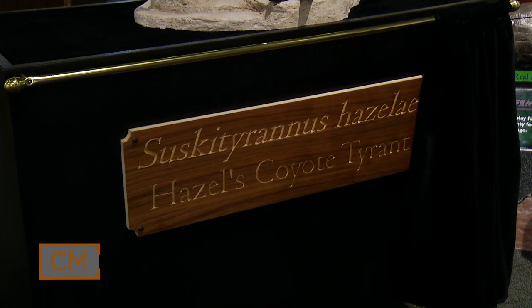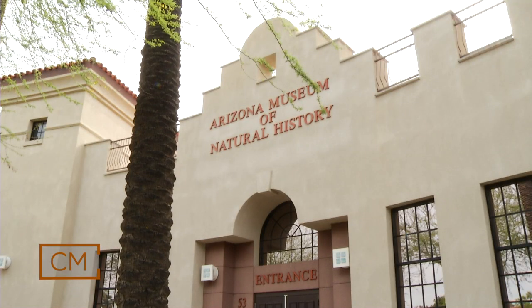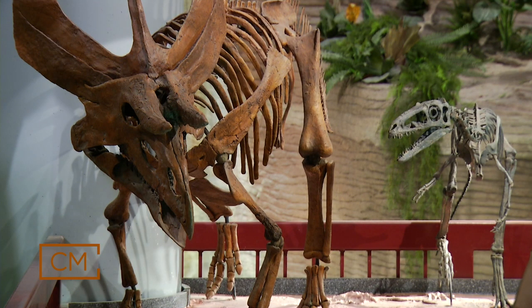The name is Suski Tyrannus hazelae, and this is Hazel's coyote tyrant. The significance of this is that it comes from a period where there are very few fossils, and it is a demonstrated tyrannosaur.